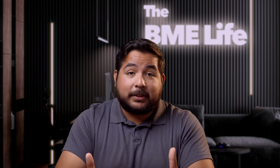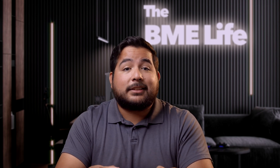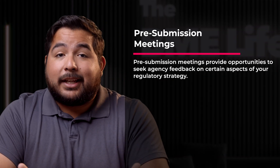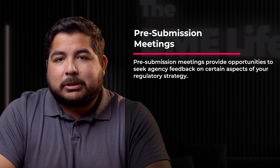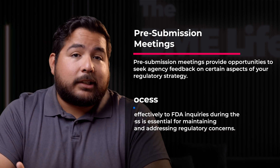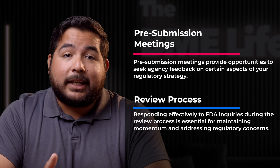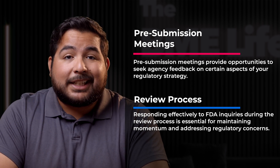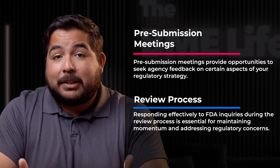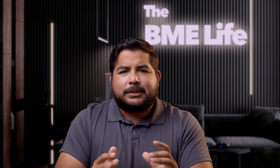Throughout the regulatory journey, expect to engage with the FDA before your submission and during submission review. For example, pre-submission meetings provide opportunities to seek agency feedback on certain aspects of your regulatory strategy. Additionally, responding effectively to FDA inquiries during the review process is essential for maintaining momentum and addressing regulatory concerns.